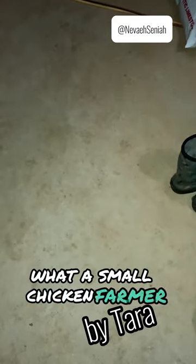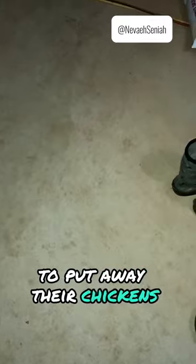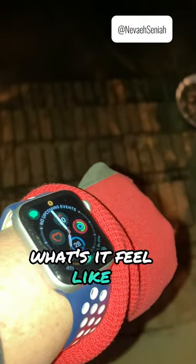What a small chicken farmer has to do when it's cold outside to put away their chickens. Hey Siri, what's the temperature outside?